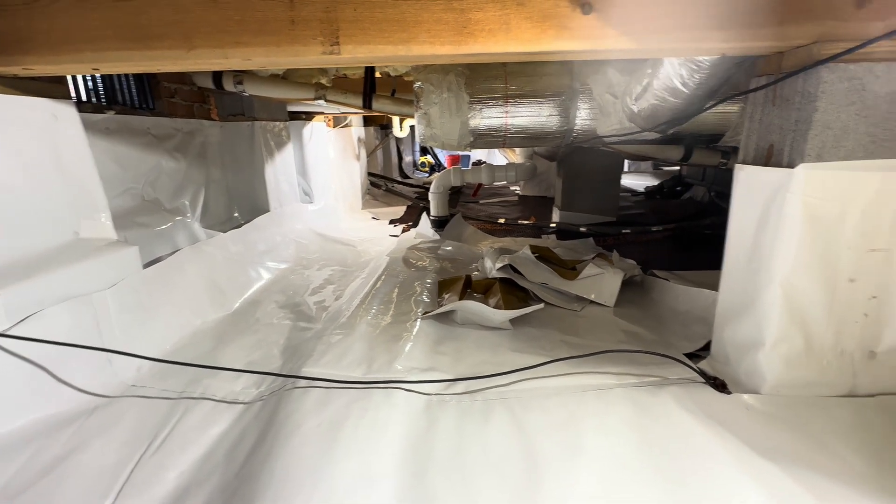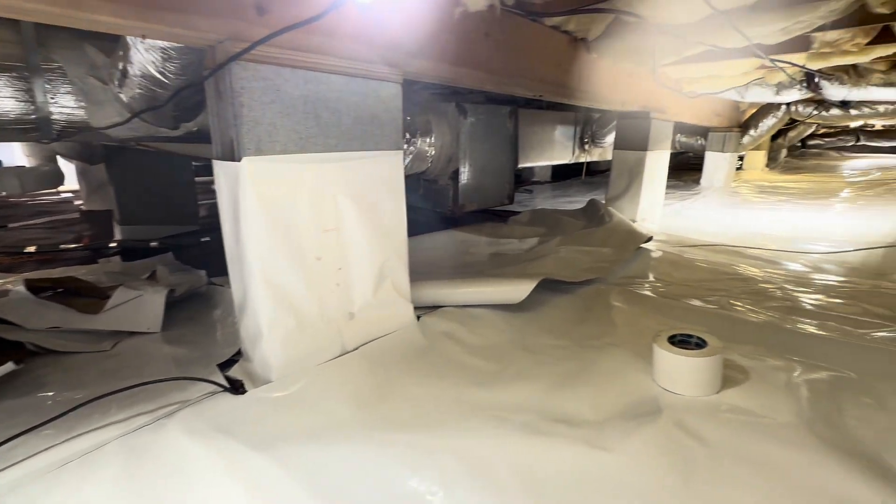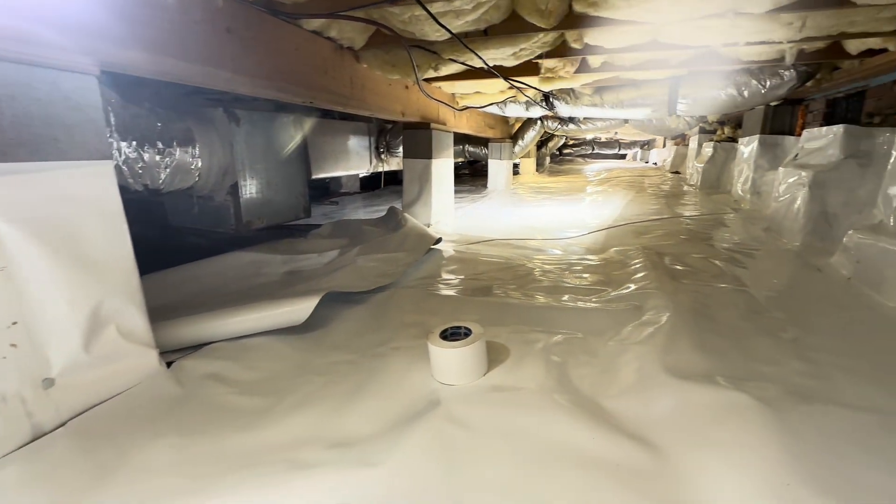We are almost done with day three and are beginning to put in the floor liner. It is looking really, really good in here.